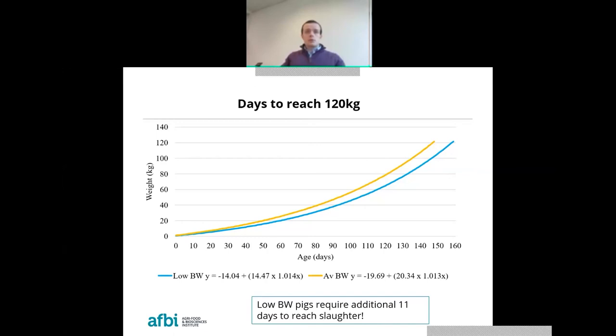Based on figures from this study, we modelled how long it would take low birth weight and average birth weight pigs to grow to a slaughter weight of 120 kilograms. Without any intervention, low birth weight pigs required an additional 11 days to reach that target. However, when the calculation was based on the raw data including all animals, low birth weight pigs could take an additional 18 days to reach the target market weight of 120 kilograms — a very significant difference.